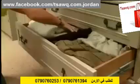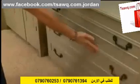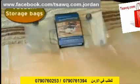No more cluttered cupboards. Say goodbye to untidy drawers. Get up to four times the storage space with a strong, reusable, airtight, waterproof, space-saving vacuum storage bags.